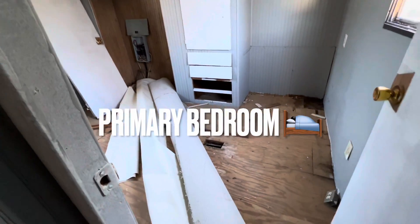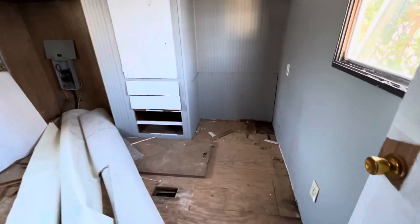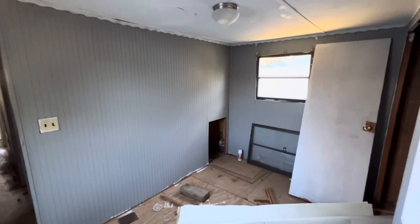Here is the second bedroom. This would be the primary bedroom.